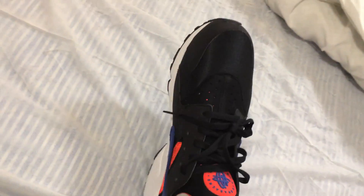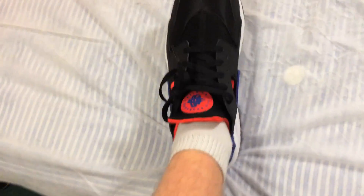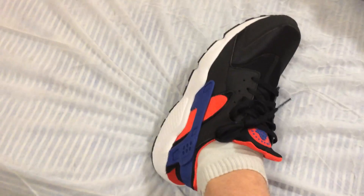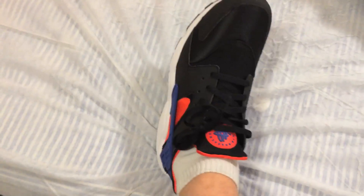They're comfy, they're just bloody nice trainers. Definitely cop these if you like the look of them. Safe, and thanks for watching guys, see you later.